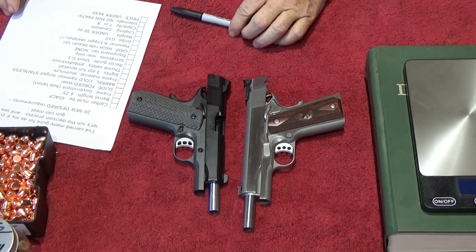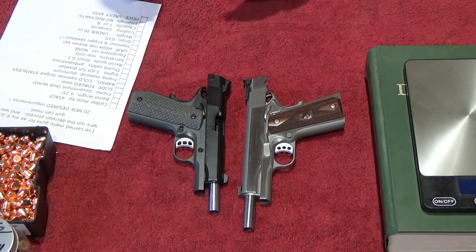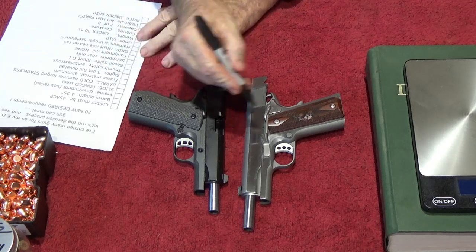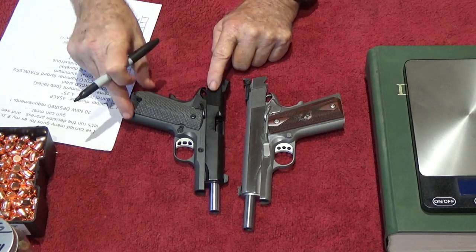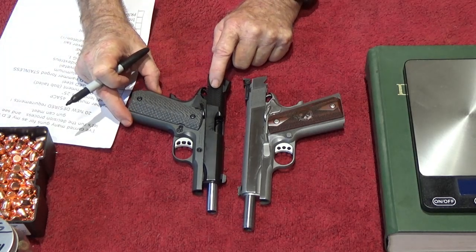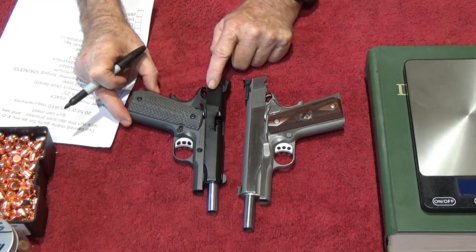Here's what I've got for EDC carry. This is many, many years of dealing with this — the first gun is for my wife, and I'm a hand loader so I can make her any kind of bullet she wants. The very first thing on the list is it had to be .45 caliber, and both of these meet that criteria. This gun you're looking at is a Stingray built by TISAS.